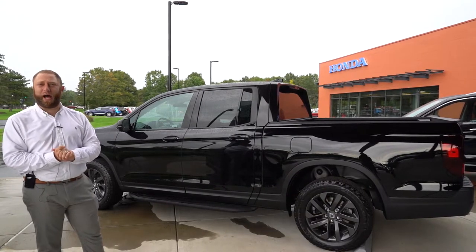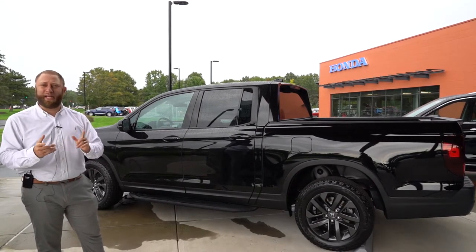Come check it out here at Saratoga Honda and let us show you how easy it is to buy a car.